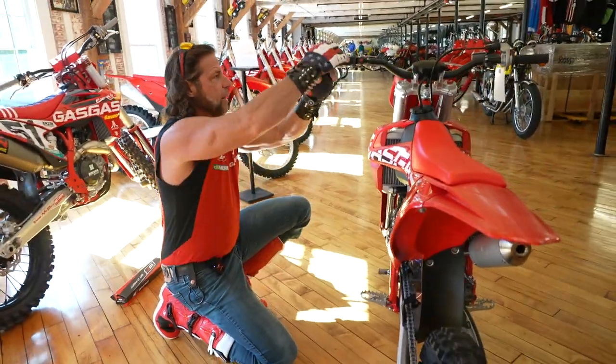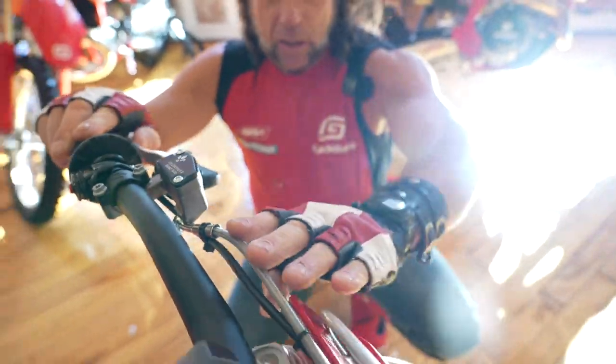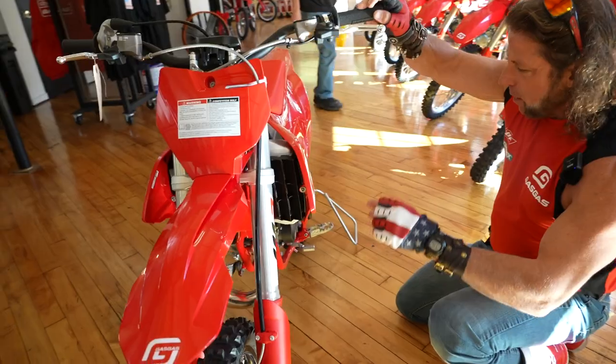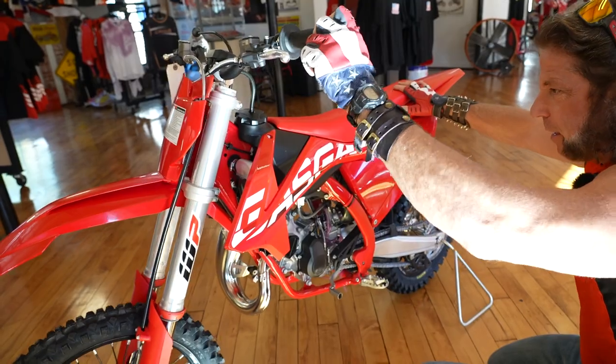Some other cool features include a hydraulic clutch — you don't get that on any other bike — with a braided stainless Goodrich hydraulic clutch cable and braided stainless front brake cable. Just everywhere you look, the quality, fit, and finish on this is absolutely second to none.